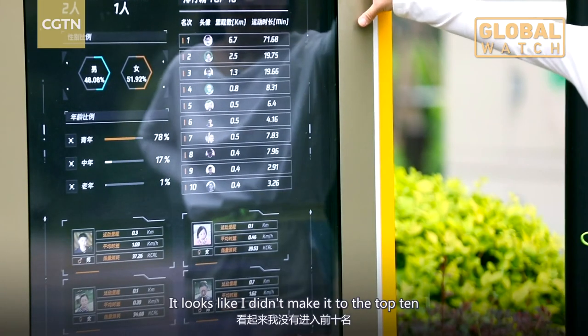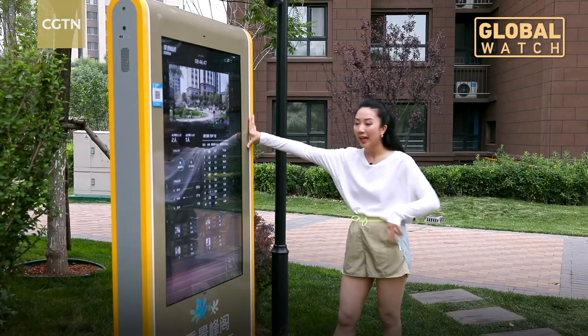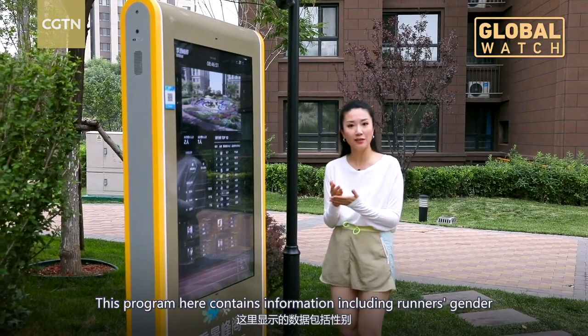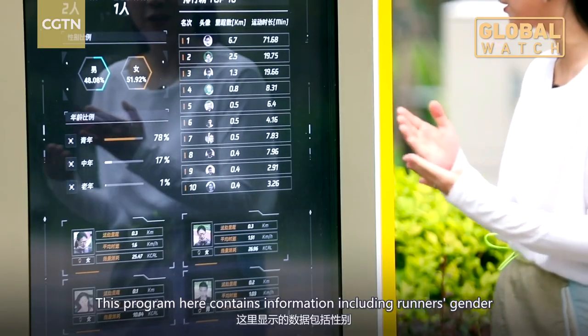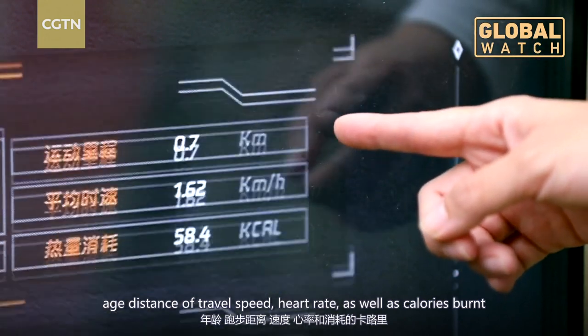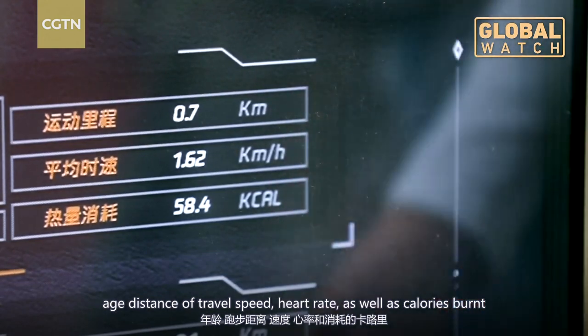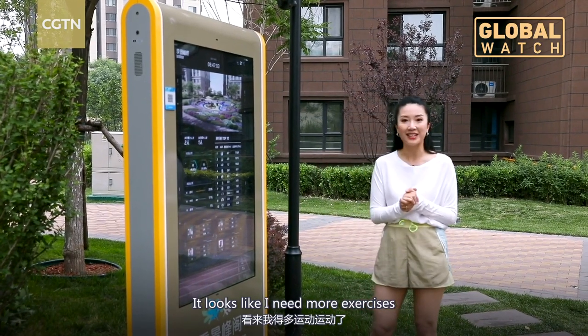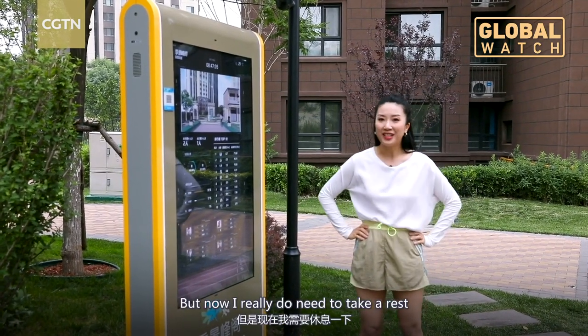It looks like I didn't make it to the top ten. This program contains information including the runner's gender, age, distance traveled, speed, heart rate, as well as calories burned. It looks like I need more exercise, but now I really do need to take a rest.